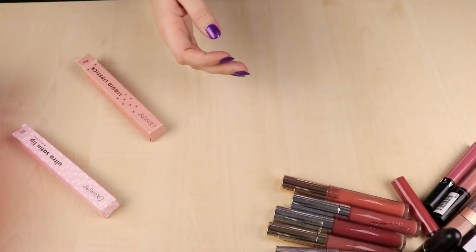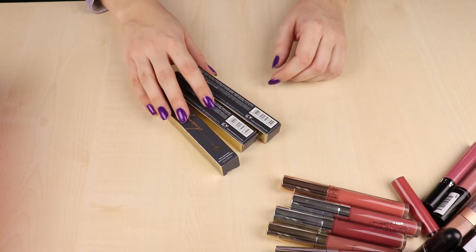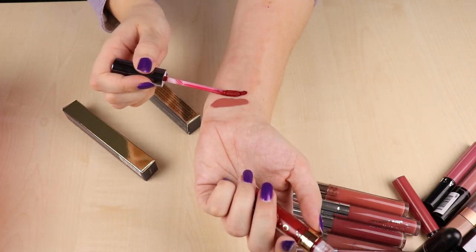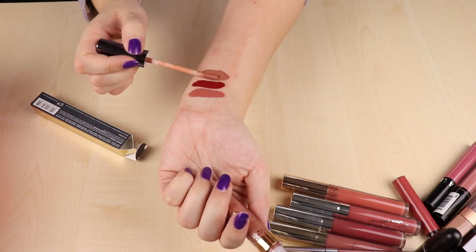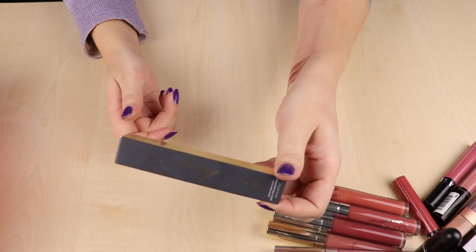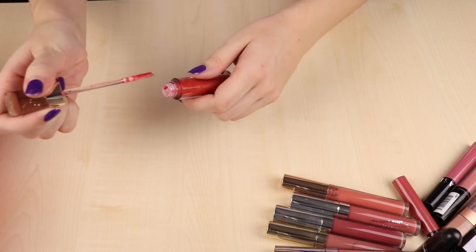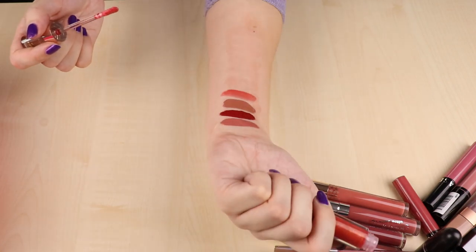Then I have three Nabla Dreamy Creamy liquid lipsticks — I'm keeping all three. I really love this formula and these colors and they're quite new in my collection. Eve is the peachy one, Vicious is a true red on the darker side, and Hedonist is a light beige nude. I think I might actually like the Nabla Dreamy Creamy formula a bit more than the ColourPop Satin, but Nabla doesn't have as many shades, which is why I'm still keeping the ColourPop ones.